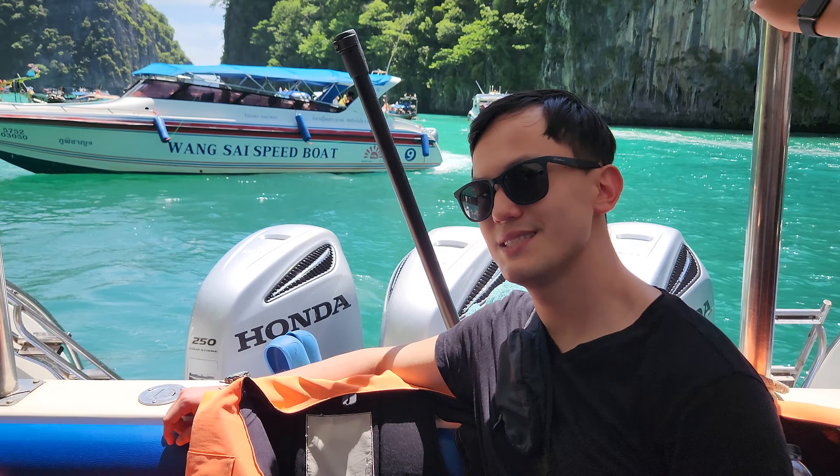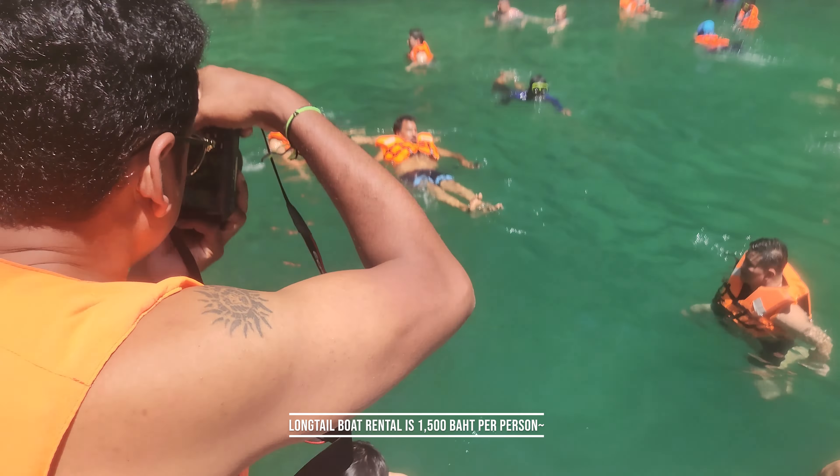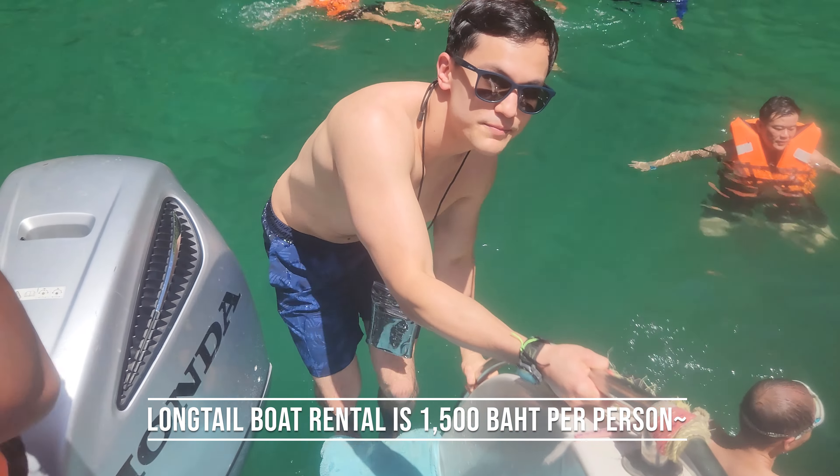They said we can go swimming here or grab a long tail boat. Instead of renting a long tail boat, we decided to just go swimming, and Logan decided we should probably wear our life jackets.